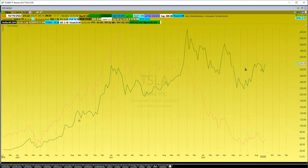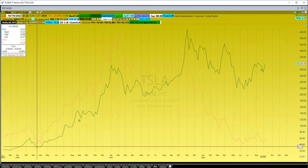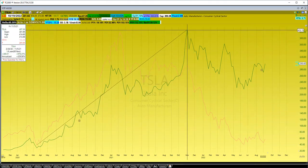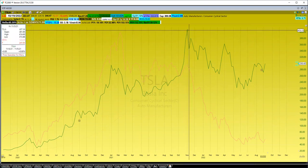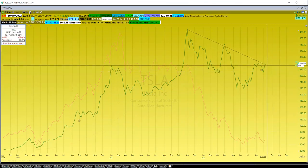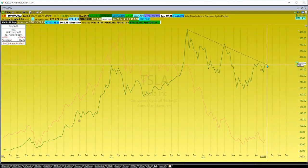And then we have Tesla. Tesla pre-COVID to the peak had a nice run up — close to a thousand percent. And this one has actually held up better on a relative basis. It's down 27%, so it's outperformed its holding ETF.